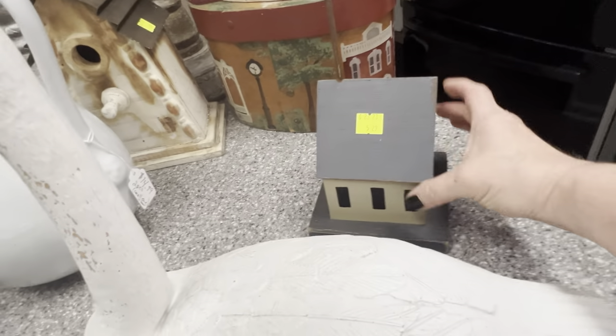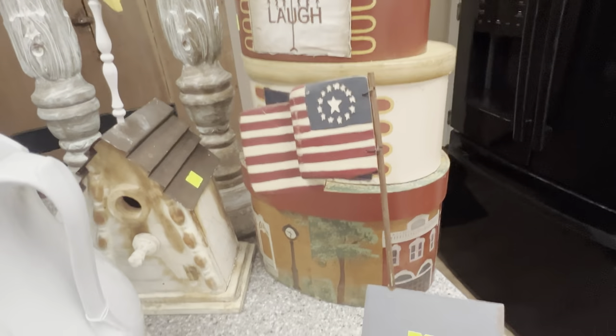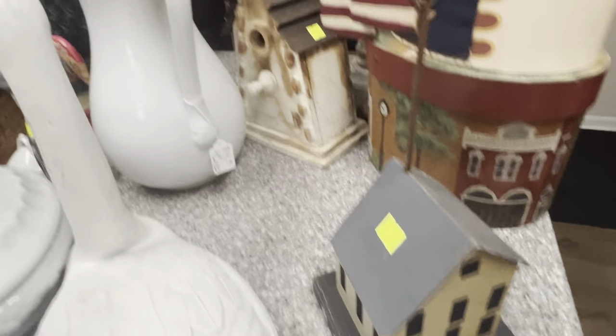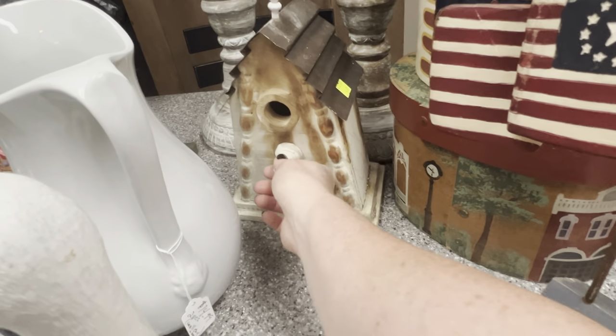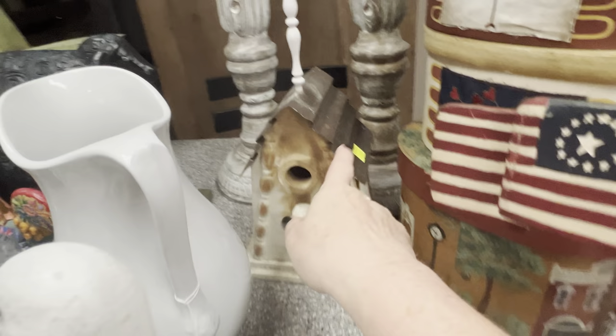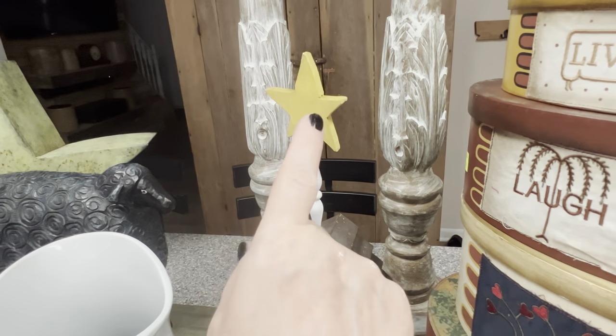Look at this primitive house with an American flag — the early American flag. I think that was a cool piece. They had quite a few houses that day, and I did pick up this one too. This is a newer MDF board, but I love the roof and the little knobbies, and then it has a star.